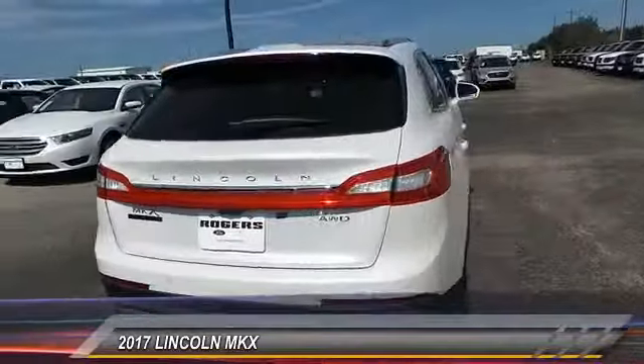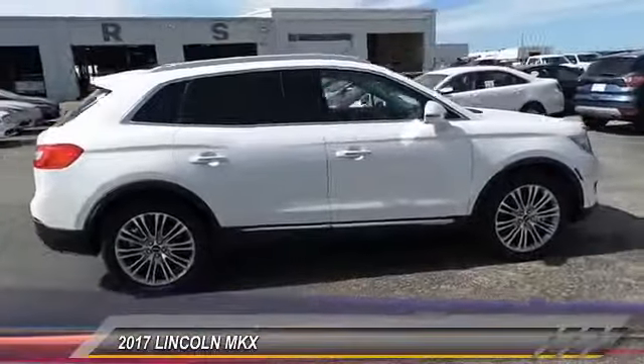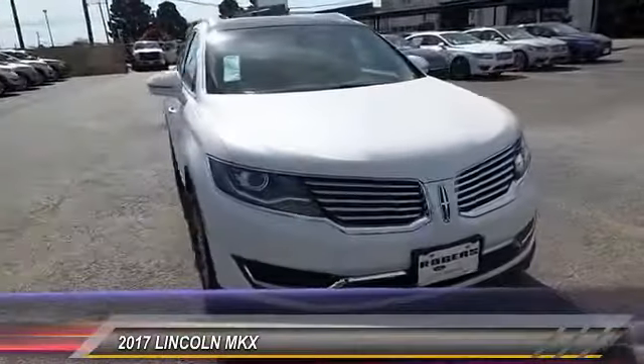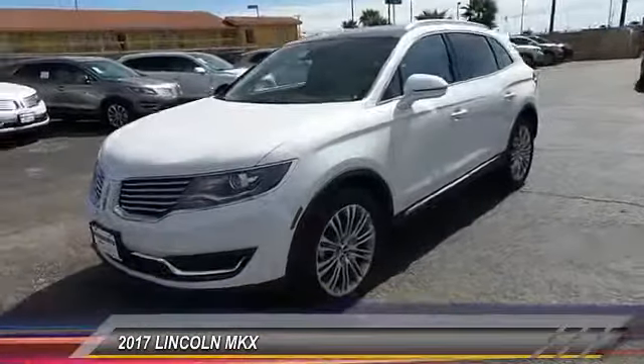The MKX is truly empowered for action and is priced below $55,000. This vehicle has less than 100 miles. This beauty will even make your house keys jealous. Drive it today.